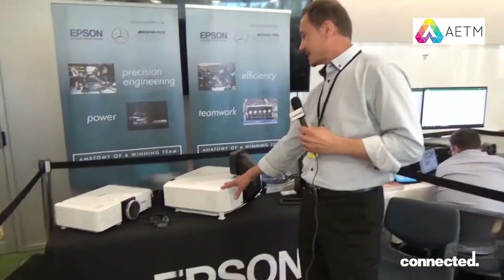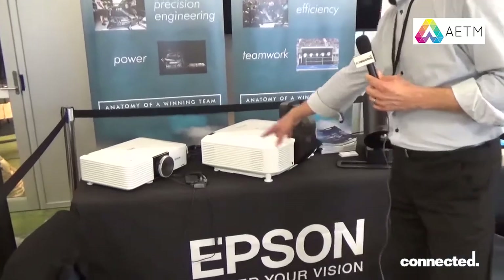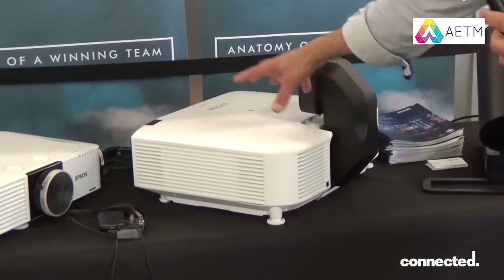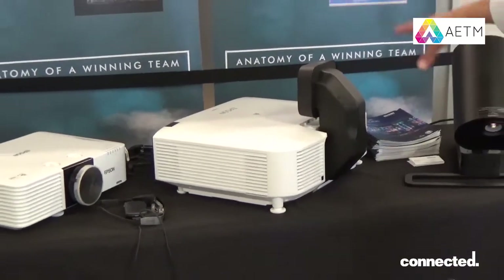Here we have in the middle our latest laser projector. It's a 7000 lumen projector. We have a new form factor, smaller than the previous models.